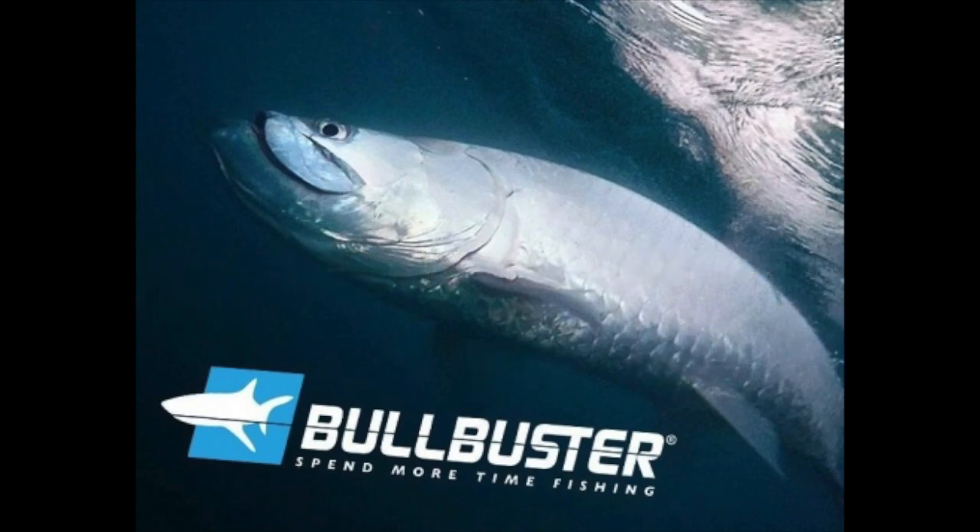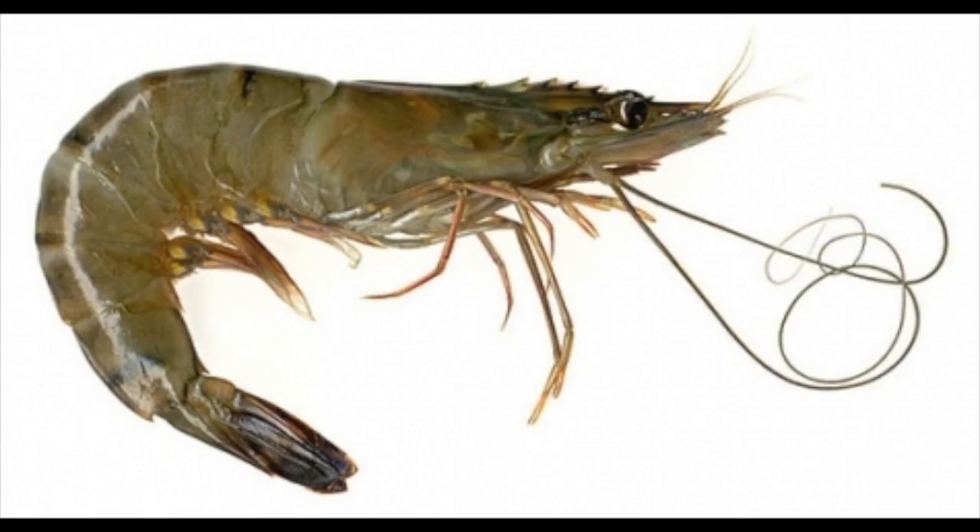Number one, one of the best baits for tarpon fishing is the live shrimp. Tarpon love them and they're easy to get because most bait and tackle stores carry live shrimp. One of the cons though is that with live shrimp, you're going to catch a lot of bycatch because pretty much every other fish in the ocean eats live shrimp.